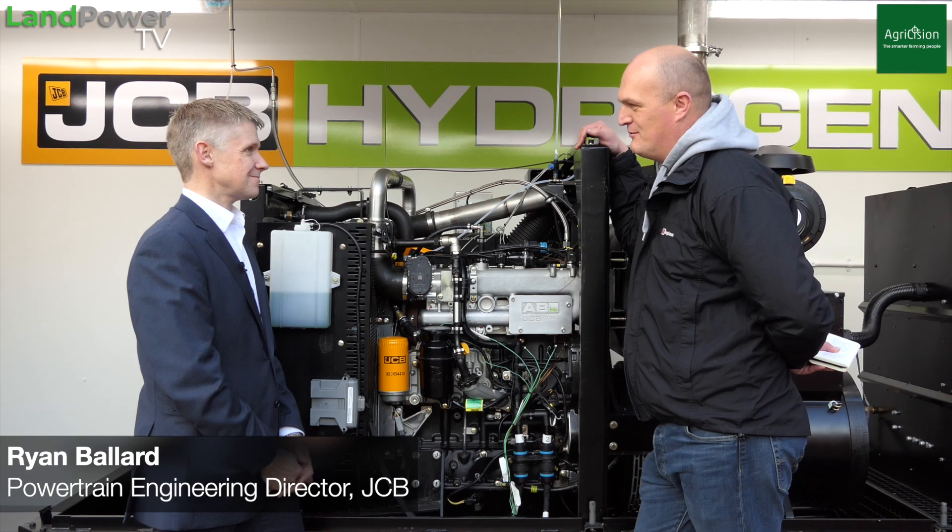So first of all Ryan, what's your role at JCB? My role is simple really — I get the pleasure of leading the team of engineers that work on fantastic products like this. I'm Engineering Director for Powertrain here at JCB.